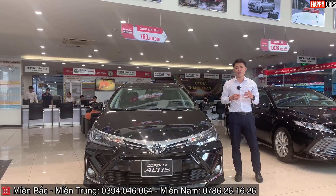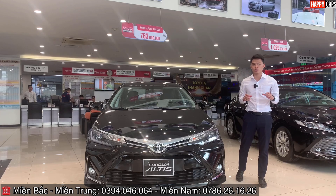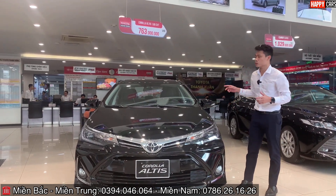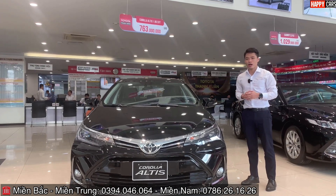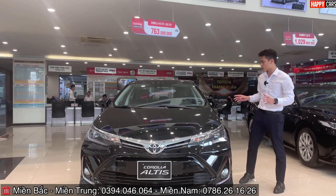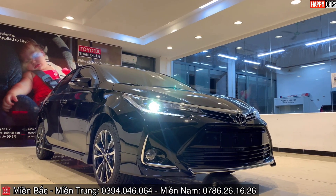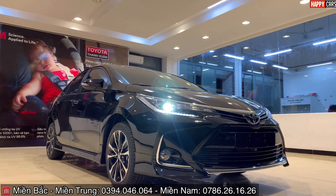Chào mừng những khách hàng yêu quý đến với kênh Happy Car. Hôm nay mình đang có mặt tại showroom Toyota để giới thiệu chiếc Toyota Corolla Altis phiên bản 1.8G CVT. Chiếc xe này có 2 phiên bản: E-CVT và G-CVT với mức giá bán là 733 triệu và 763 triệu.